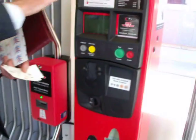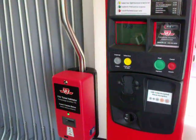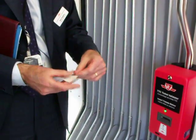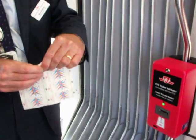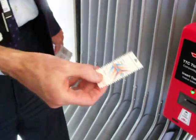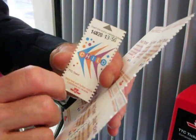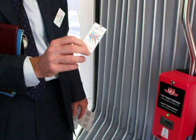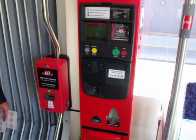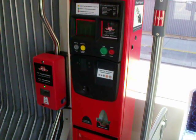This covers cash and token users, but we also have tickets. Anybody using a ticket has to use the machine right beside it, which is a ticket validator. If I have a child ticket or a senior student ticket, I simply take the ticket, put the arrow part in where the green light is, and it prints the date and time on it. If approached by a fare enforcement officer, I show that as proof of payment. If transferring to another vehicle, I place this into the fare box on that vehicle and get a regular transfer from the operator.